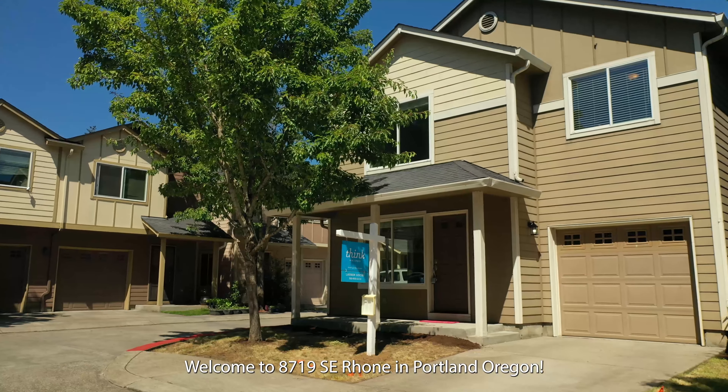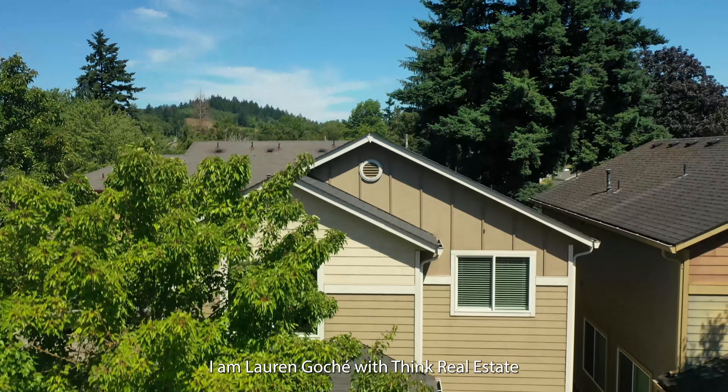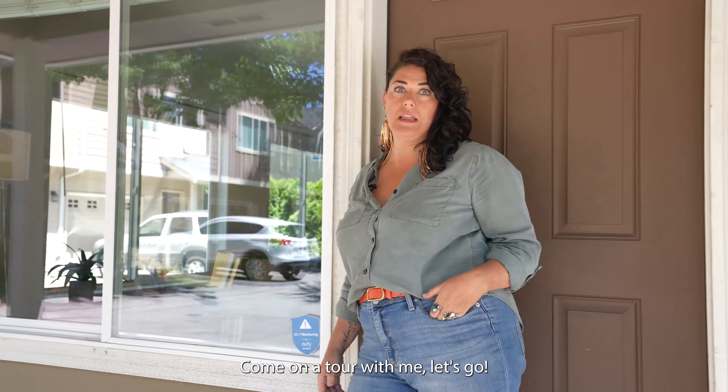Hey, it's been a while, everyone. Welcome to 8719 Southeast Rhone in Portland, Oregon. I am Lauren Gauthier with Think Real Estate. Come on a tour with me. Let's go.